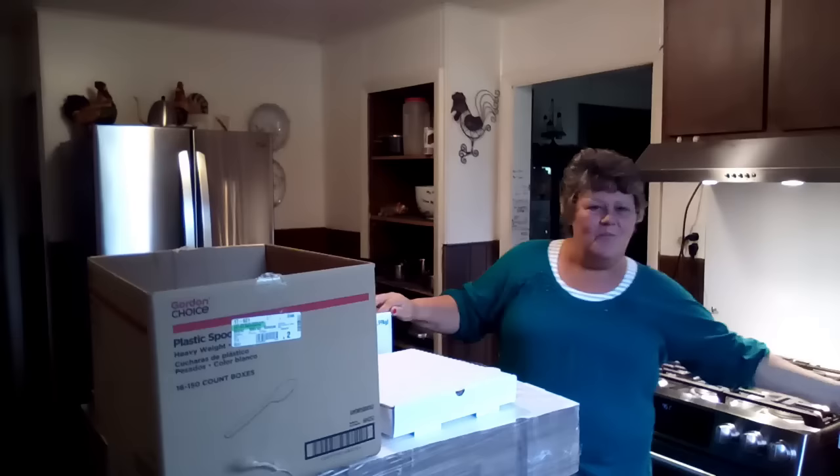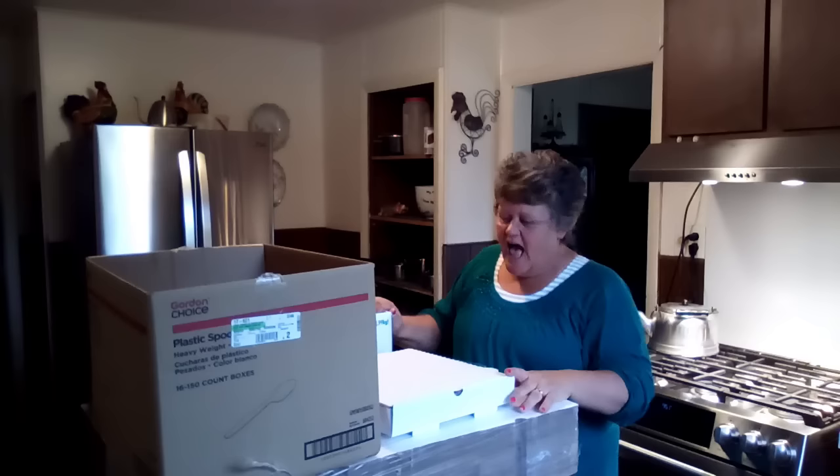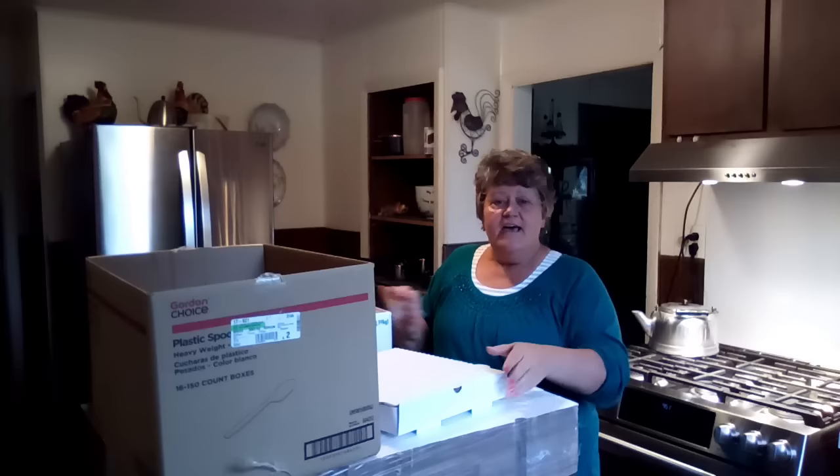Hello friends and welcome back to my channel. I'm Renee. Oh my gosh, I went on a haul last night. You can't see very much of it, but I'll show it all to you. We went to Gordon's — the whole reason I went to Gordon Foods in Cadillac is I was looking for pizza boxes.